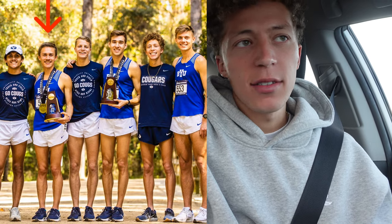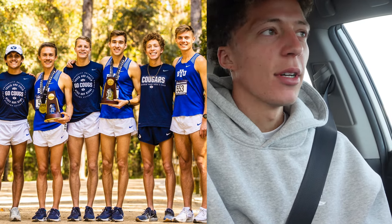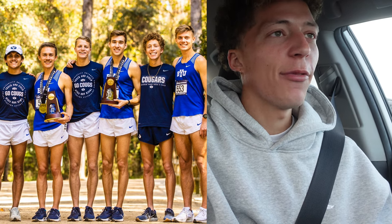How tall are you? I'm glad we can clear this up because people in my comments were saying I'm the same size as Connor Mantz. If you've ever seen Connor Mantz, you know he's not the tallest guy, and I promise I'm taller than him. I'm 5'10 — like 5'10 and three quarters.